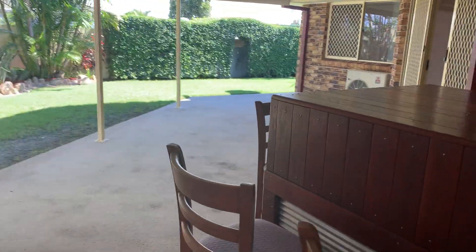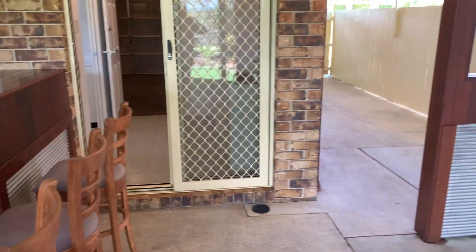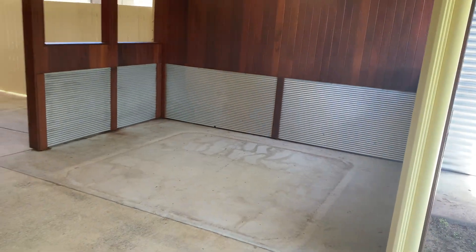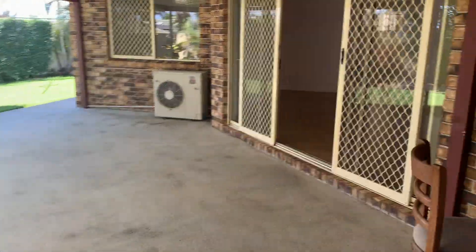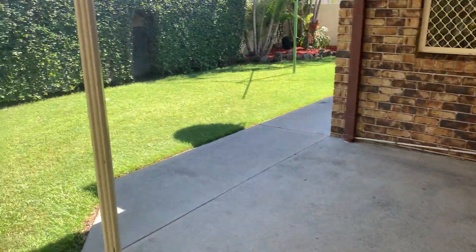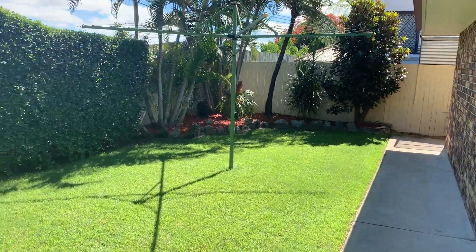We've got a built-in bar area. Gate to the front, big opening doors from the family room out to the pergola, and your backyard.